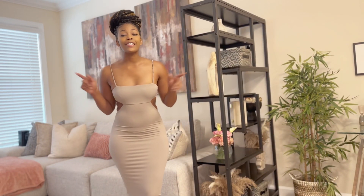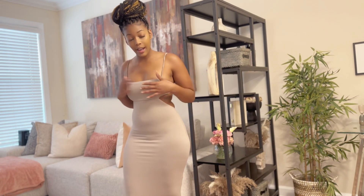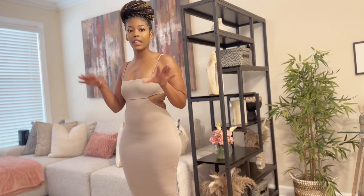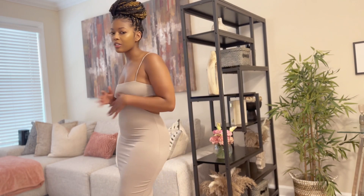Alright you guys, this is the second dress, and when I tell you this is so freaking comfortable — it is so comfortable. Very stretchy. I got it in a small; all my dresses I got in small. My hips are a little bit wider than normal so I always have to check if it has stretch to it. If it doesn't have stretch, I'm not buying it.